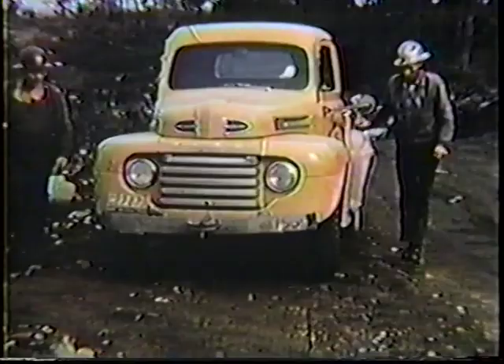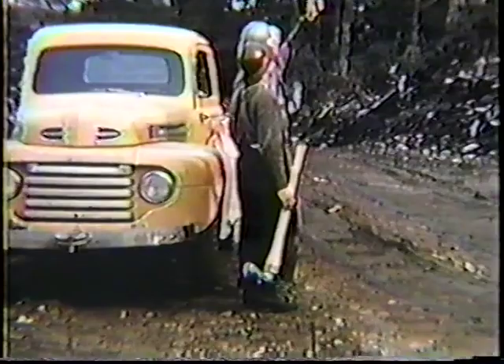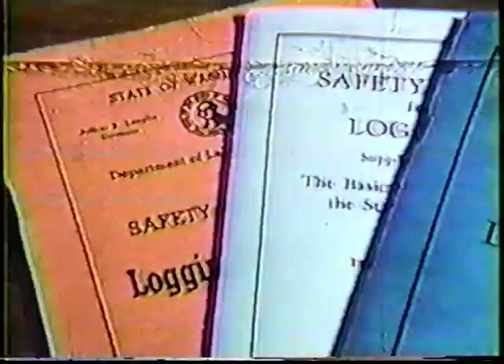It is entirely practical to fall and buck safely when good planning is done, when there is good supervision, when the individual workers are trained, experienced, and alert to recognize and avoid hazards, and when well-considered safety rules are followed.